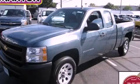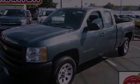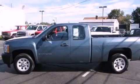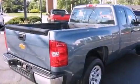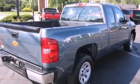This is a certified pre-owned 2009 Chevrolet Silverado 1500. It has what you need for work as well as what you want for play. It has a 4.3-liter six-cylinder engine and an automatic transmission.